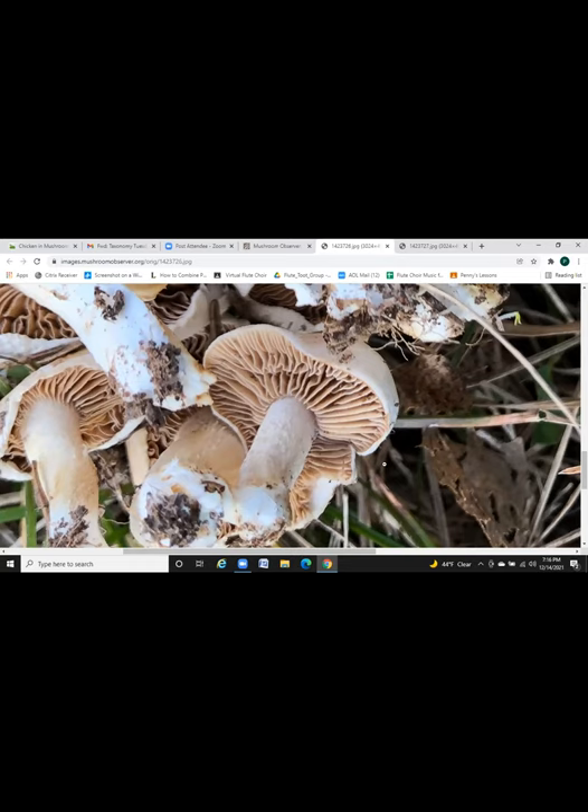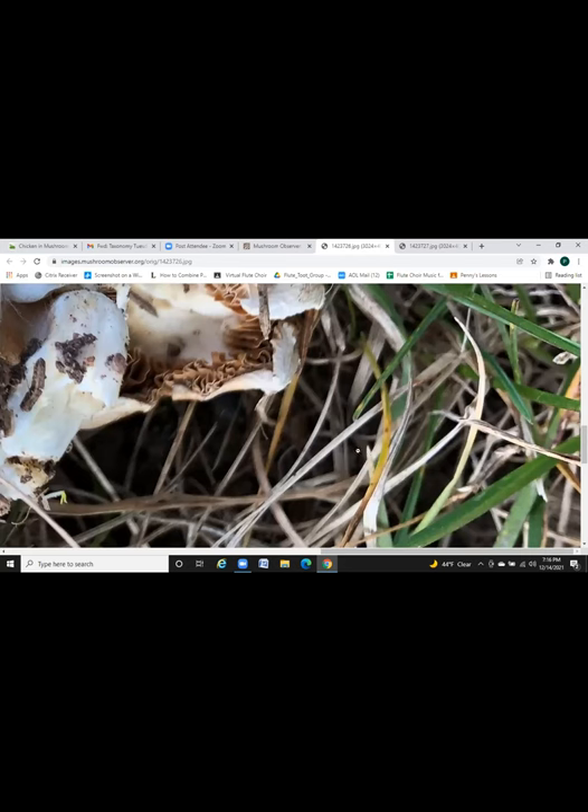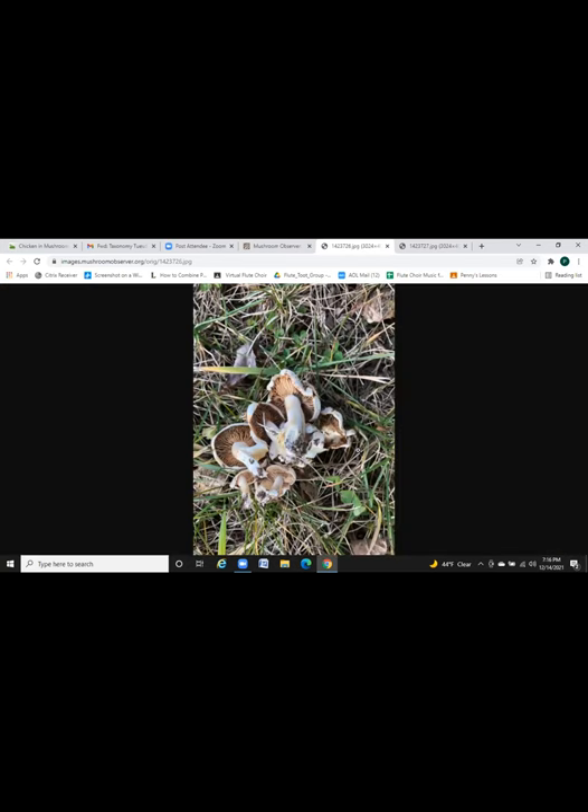Some Hebeloma mushrooms have a cortina like Cortinarius, and some of it will collapse on the stalk. This one looks like it probably didn't have a cortina — I don't see anything on the stalk to suggest that. Hebeloma mushrooms are pretty common late in the year, a lot of times under conifers in grassy areas.